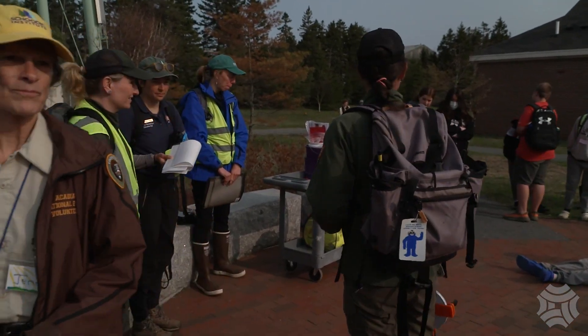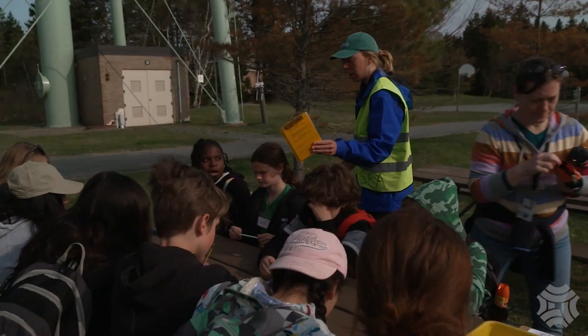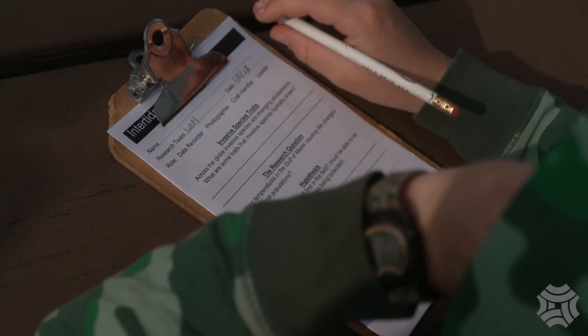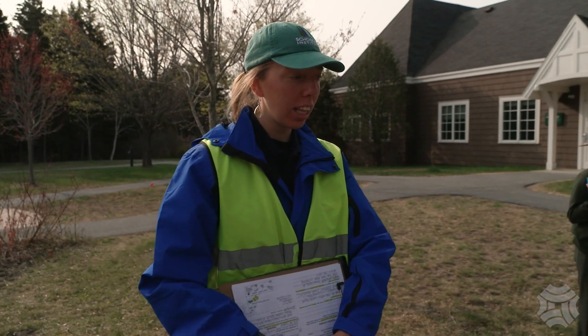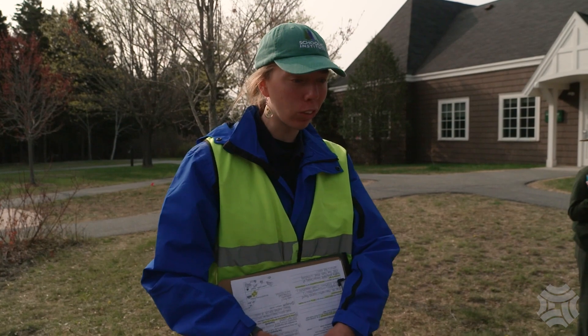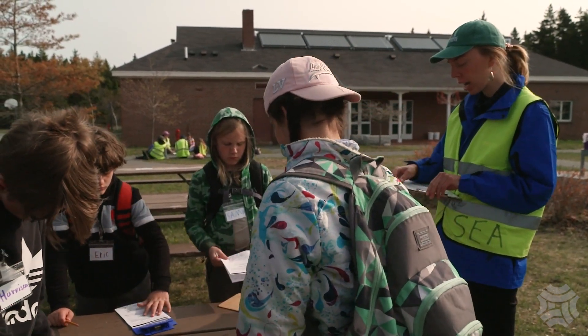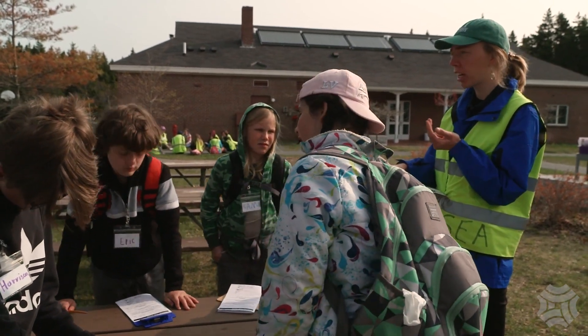We are heading down into the tide pools this morning. We're going to do some citizen science — it's going to be a lot of fun. Students rise bright and early the next morning to catch low tide. You all are going to be collecting real data that goes to the study on green crabs. The data that the students collect will go to the Gulf of Maine Research Institute, where research is being done to track green crab populations.